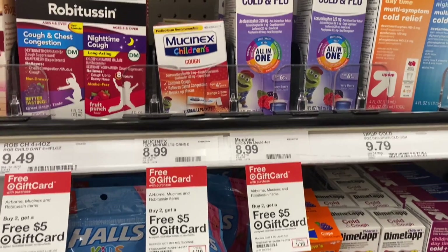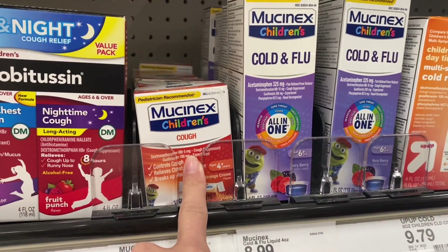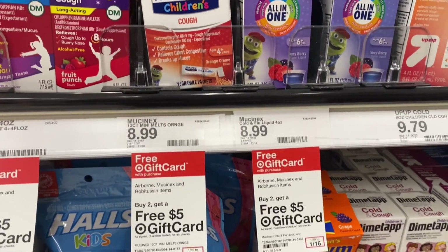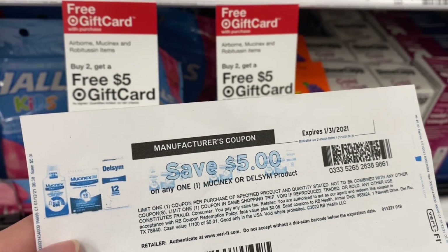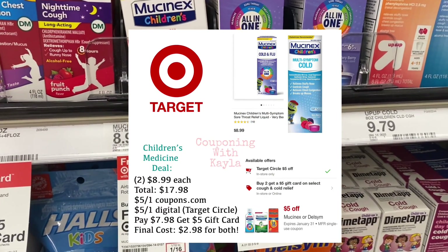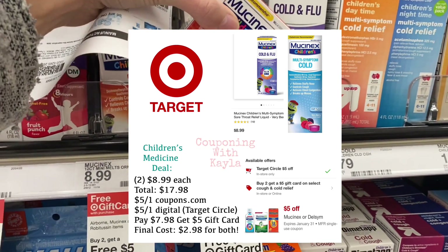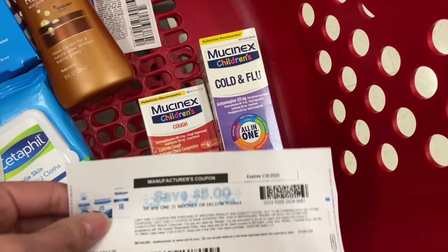If you need a deal on children's medicine, this is a great way to go ahead and pick some up. The children's Mucinex right here is priced at $8.99 each. They do have other products included in the sale, but they are a little higher priced. These are part of the buy two, get a $5 gift card deal. We can use a $5 Mucinex coupon from coupons.com as well as a $5 digital coupon from Mucinex. Both of those coupons take $10 off your total, going from $17.98 for two down to $7.98 for two. Get back a $5 gift card and that's going to make your final cost just $2.98 for both, which is super cheap for children's medicine.